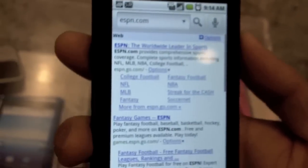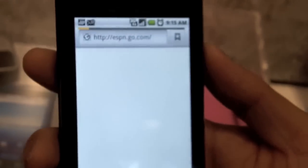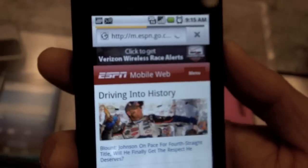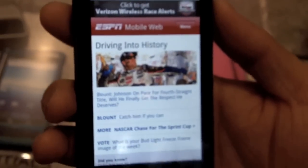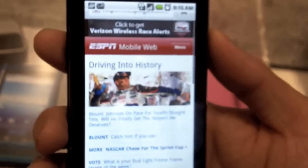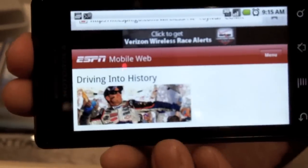You can see it pulled up the page extremely quickly. Since this phone runs on Verizon's 3G network along with the dual processor that the Motorola Droid has, it pulls up webpages extremely fast. It is a full HTML webpage browser, and you can use it in both landscape and portrait mode.